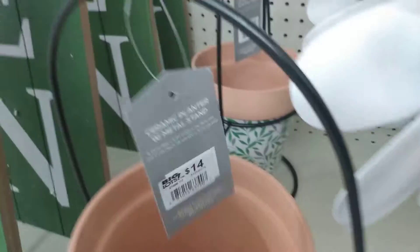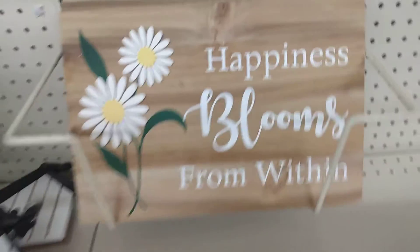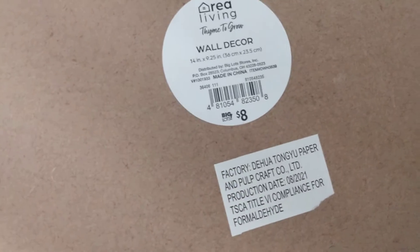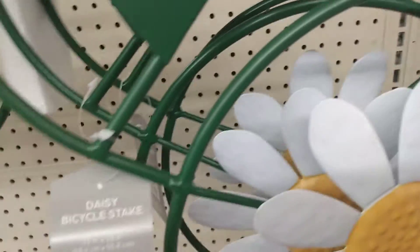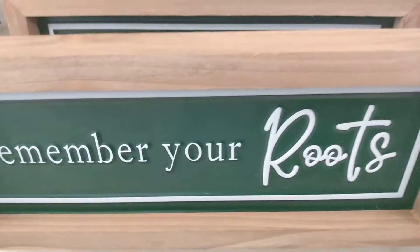That planter is $14. That one is $8. 'Laughing is going from within' — and this is $10, from Maria Roots.